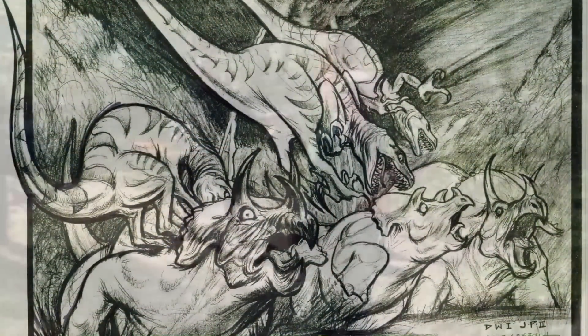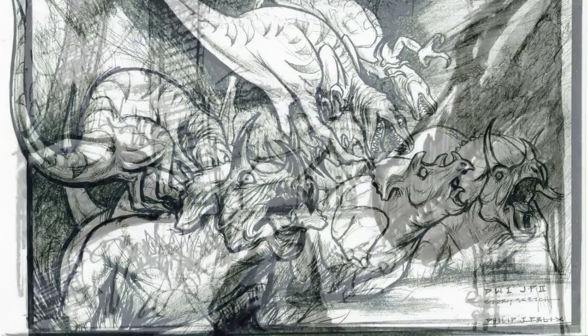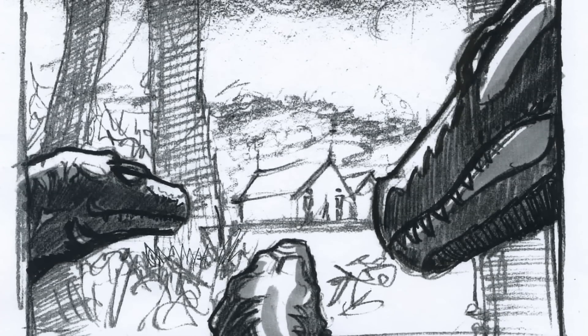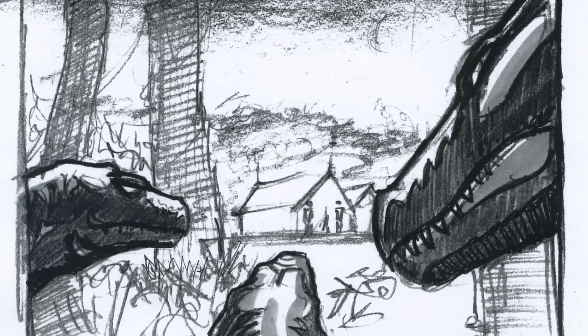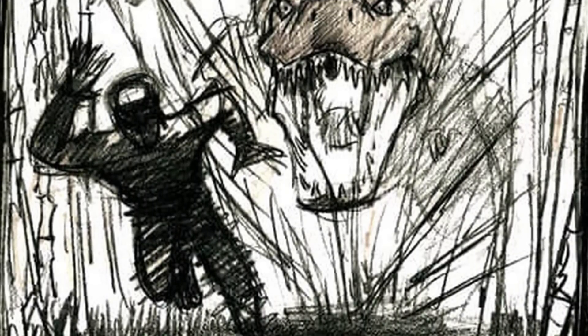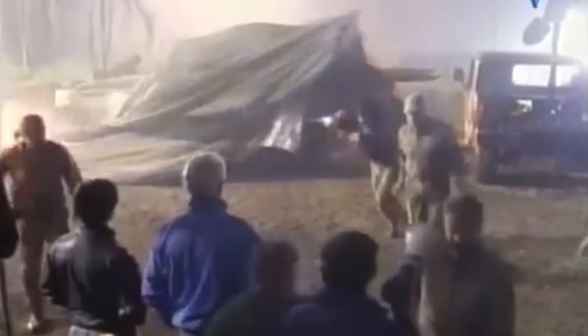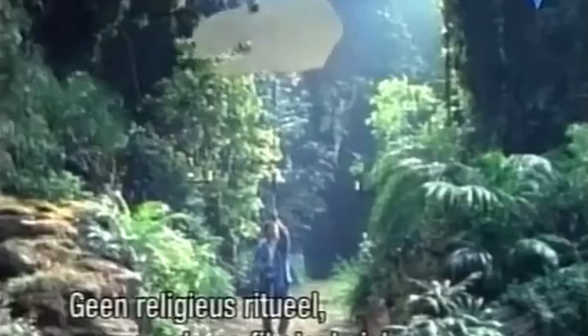Concept art for the series features a lot of stuff you'd associate with the second JP movie — wild velociraptors hunting in packs, dilapidated buildings similar to the worker village we saw for about six minutes in the movie, and a T-Rex chasing some guy down somewhere on the island. Sounds like pretty standard Lost World stuff, right? Well, that's not the only thing the show would have to offer. This animated series would have introduced some absolutely insane creations in its story that were way beyond any hybrid dinosaur that has ever popped up in the franchise since.